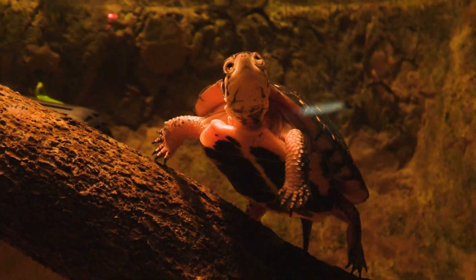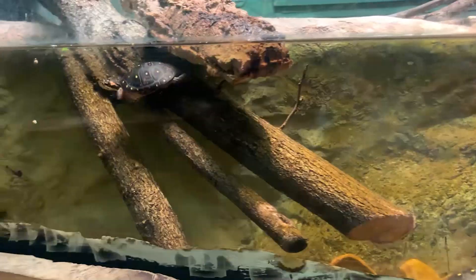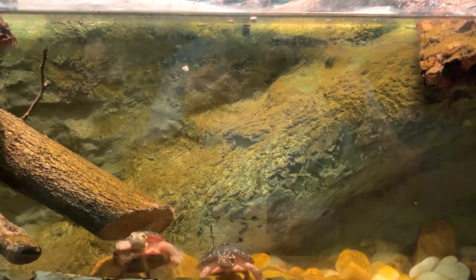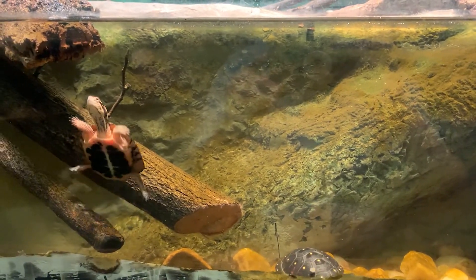Spotted turtles are considered omnivores. They'll eat a variety of different things — they're known for eating small insects, crustaceans, and different types of algae. Here at the zoo, we give them a variety of foods, whether it's crickets, chopped-up night crawlers, turtle pellets, and some small greens for them to munch on.